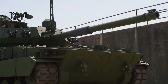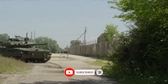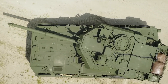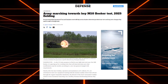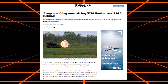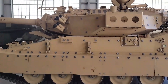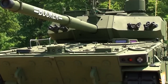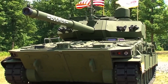During this operational testing phase, soldiers from the 82nd Airborne have been conducting various maneuvers and live-fire exercises to test the Booker's reliability, maintainability, and overall combat effectiveness. This comprehensive evaluation is expected to conclude by early fiscal year 2025, allowing sufficient time for data collection and analysis. Feedback from these tests will inform any final adjustments needed before the vehicle is fully integrated into Army units.